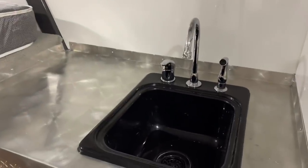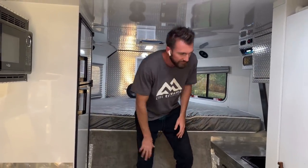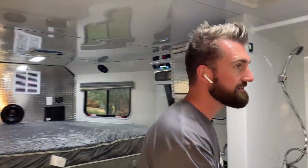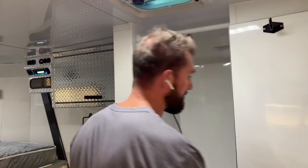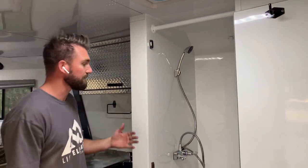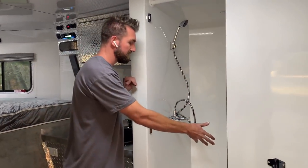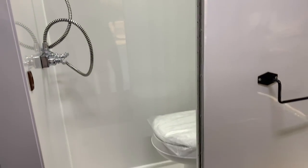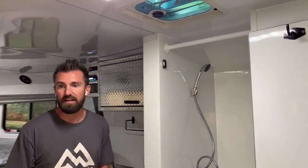The sink has hot water — there's a six-gallon water heater in this. You've got a freezer and a refrigerator, and your bathroom has both magnets and locks so it stays shut even going down the road. It's a nice little toilet and shower with a light and a fan so you can see what you're doing and get clean at the end of the day.